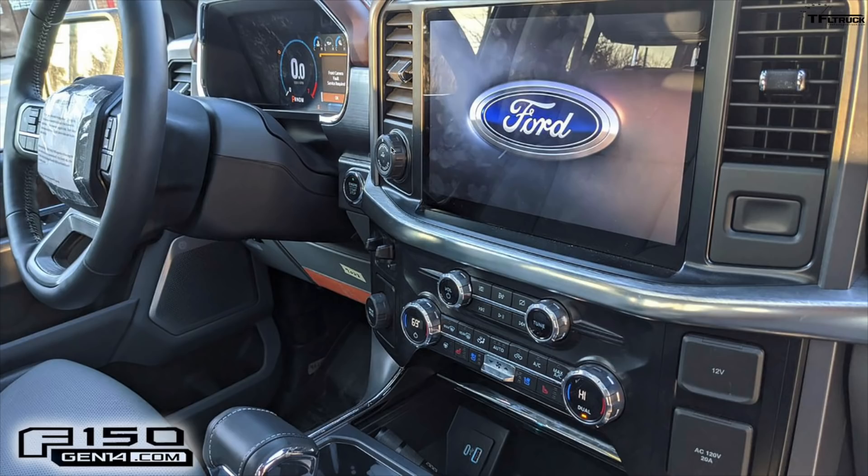Moving toward the left, there's a Trailer Pro backup assist knob. It looks like Ford is moving it up slightly — it was a little below the center line of the dash before. Their customers seem to like that feature that helps you back up a trailer, so they've moved it upward. Push-button start is still there right by the steering wheel as well.